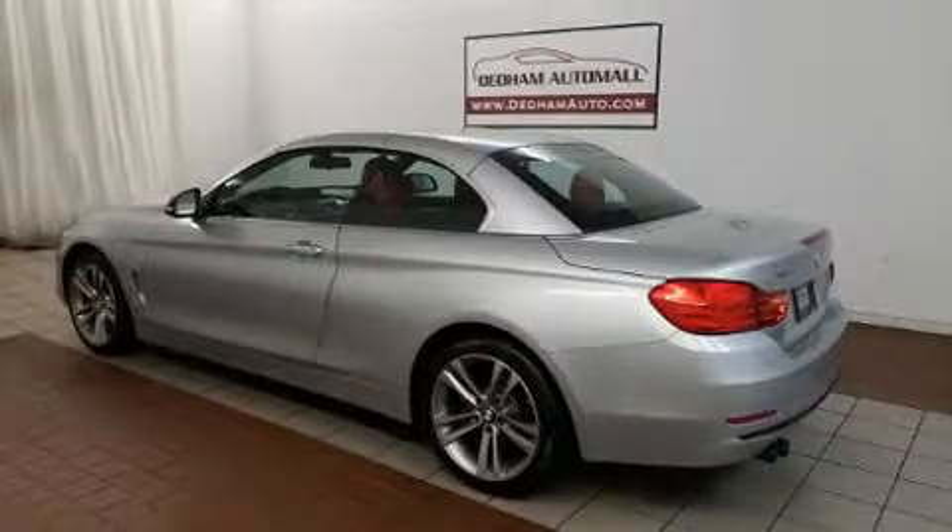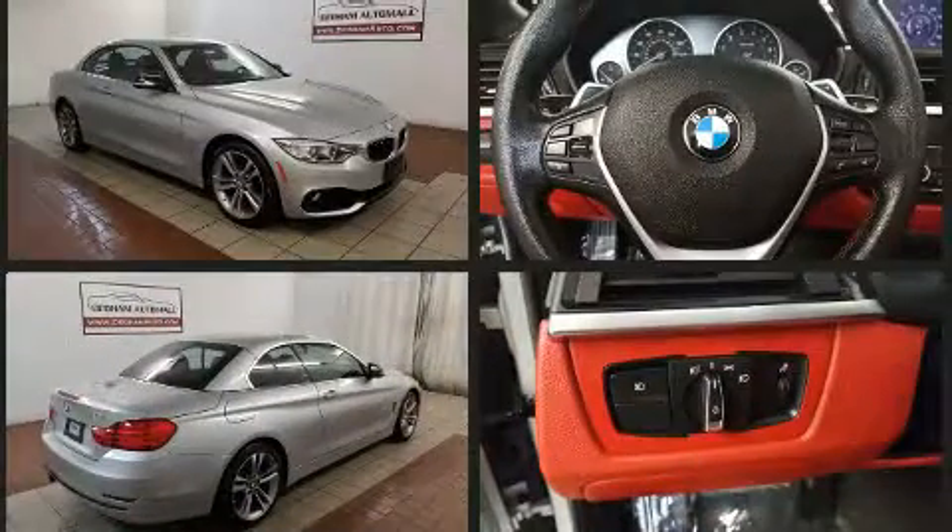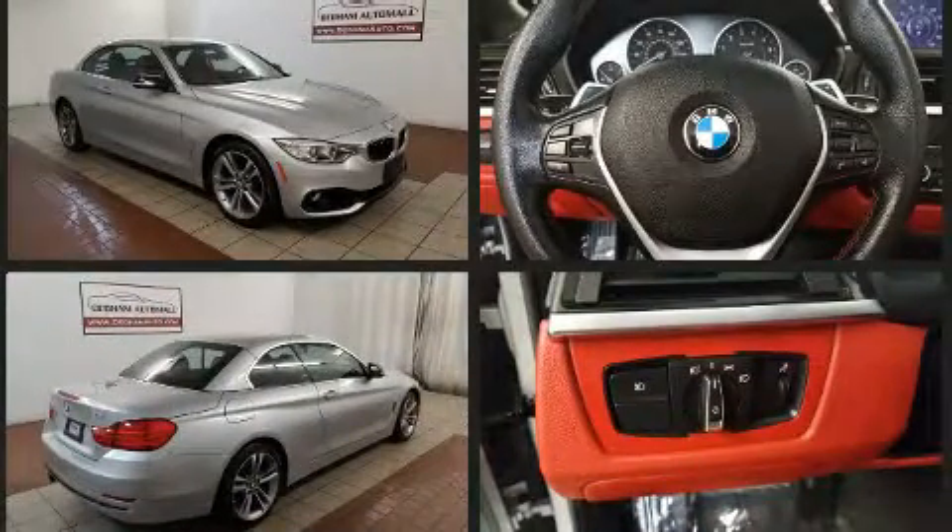This two-door, four-passenger convertible still has fewer than 30,000 miles. BMW made sure to keep road handling and sportiness at the top of its priority list. Smooth gear shifts are achieved thanks to the two-liter four-cylinder engine.